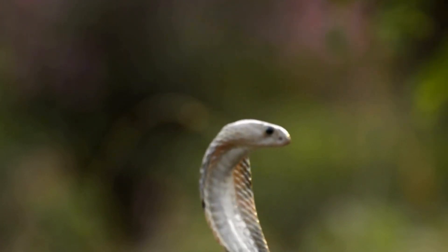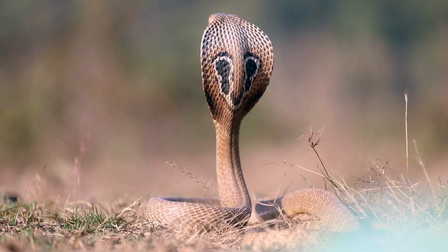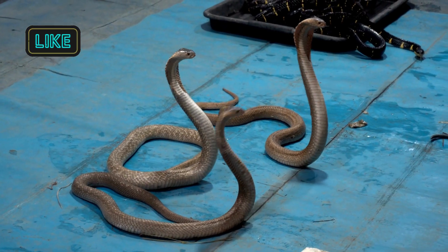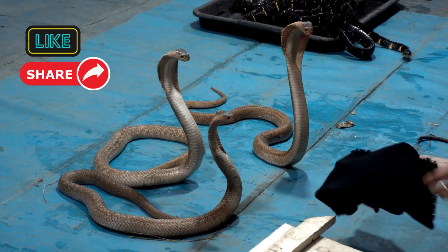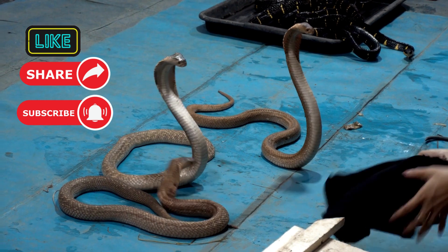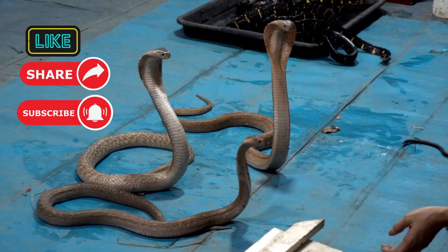From their hooded flares to their venom, Cobras are truly mesmerizing creatures. Before you go, don't forget to drop a like if you enjoyed this video, share it with your friends, and subscribe to our channel if you enjoy this type of content. Thanks for watching — see you next time.